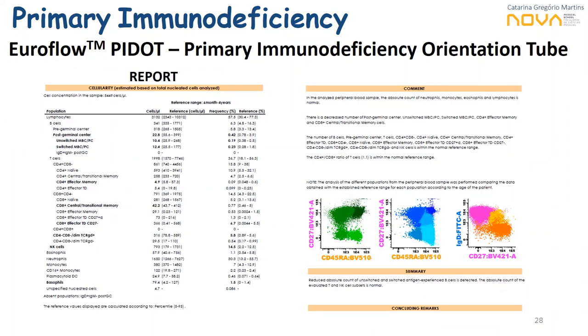Using the InfiniSight software for analysis, the PI-DOT also allows a final report addressing cell concentration and frequency of each population compared to total leukocytes. The report is editable — we can add comments, dot plots, and frequency of subsets compared to their parent population, such as the percentage of naive T cells within CD4 cells, which is important as we often use these values as diagnostic criteria for many PIDs.